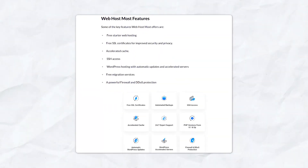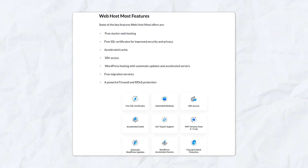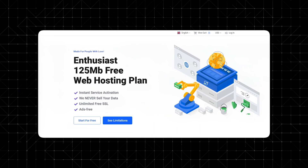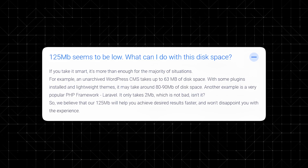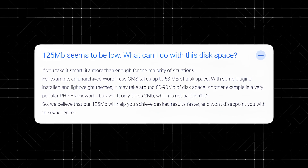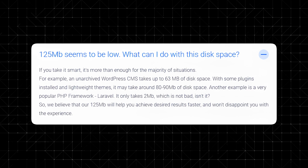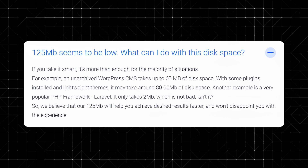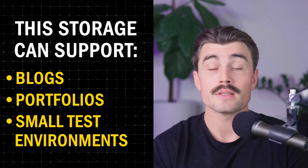Web Host Most's free plan offers an impressive array of features, particularly for users just starting out or needing a platform for lightweight projects. You get 125 megabytes of NVMe storage, which might seem small but can be more than sufficient when used strategically. A basic WordPress installation with lightweight themes and essential plugins uses around 80 to 90 megabytes, leaving room for additional configurations. Laravel, a popular PHP framework, only requires 2 megabytes, making it perfect for small to medium-sized backend projects. By keeping files optimized, this storage can support blogs, portfolios, and small test environments effectively.